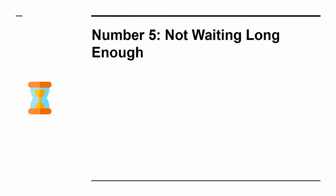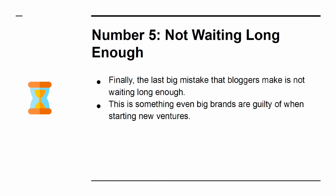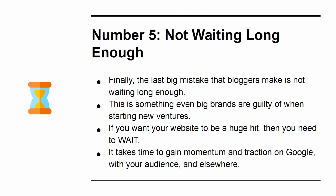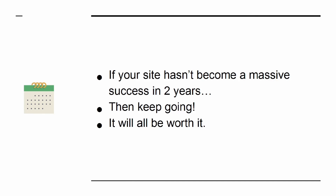Mistake 5: Not Waiting Long Enough. The last big mistake that bloggers make is not waiting long enough. This is something even big brands are guilty of when starting new ventures. If you want your website to be a huge hit, then you need to wait. It takes time to gain momentum and traction on Google, with your audience, and elsewhere. If your site hasn't become a massive success in two years, then keep going — it will all be worth it.